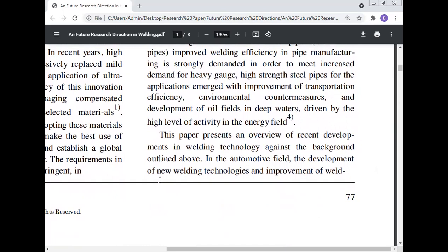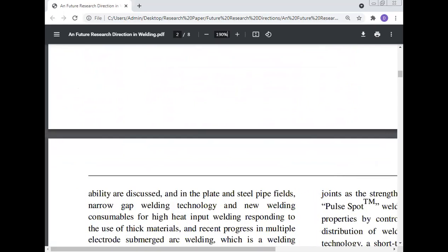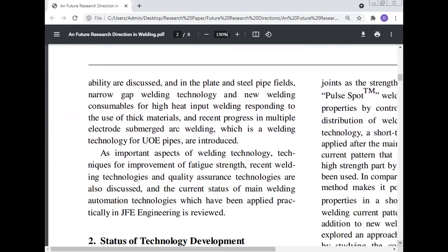In the automotive field, the development of new welding technology and improvement of weldability are discussed. An inflated steel pipe fixed narrow gap welding technology and new welding consumables for high heat input welding correspond to the use of thick material, and recent progress in multiple electrode submerged arc welding is presented. Welding technology used in important aspects, techniques for the improvement of fatigue strength with welding technologies, and quality assurance technologies are also discussed.